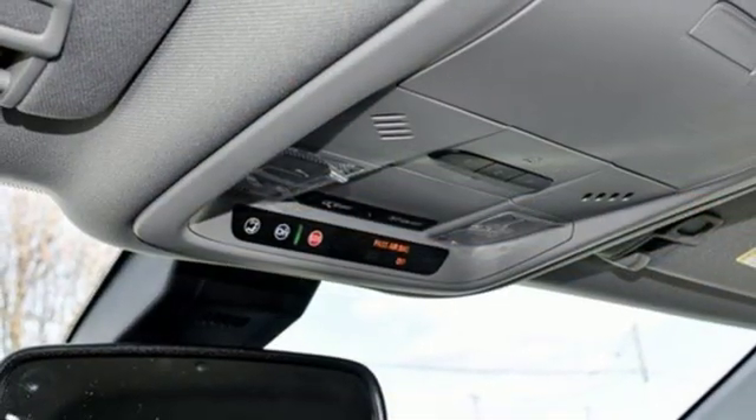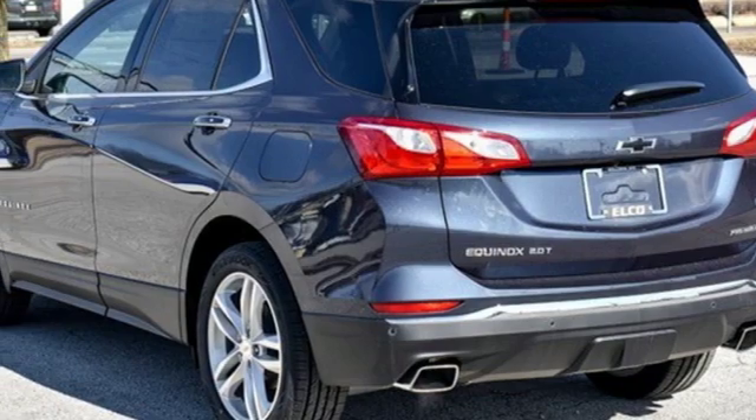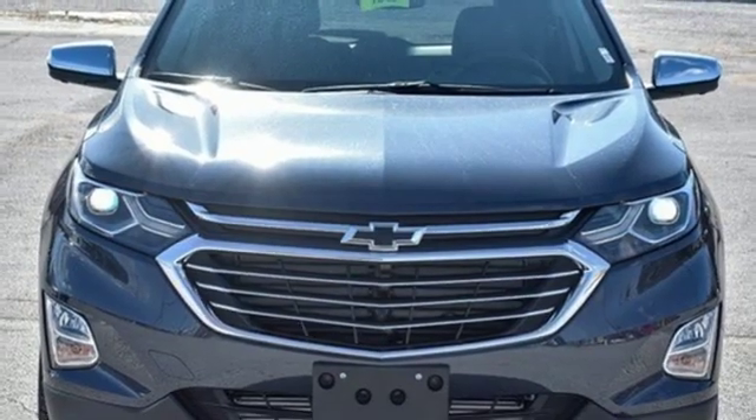Power heated mirrors, external memory control, active grille shutters, auto-dimming mirrors, and heated and ventilated leather bucket seats. The time is now.